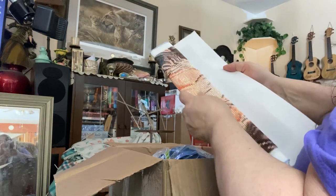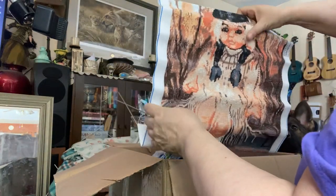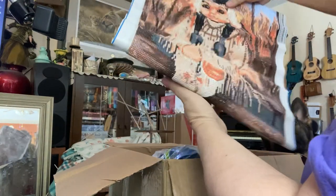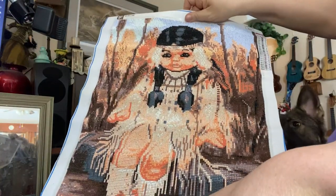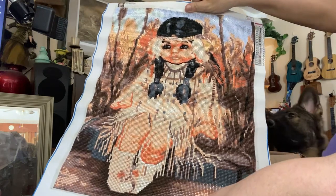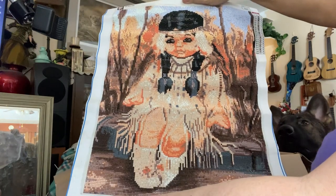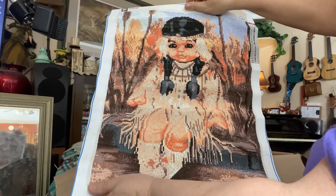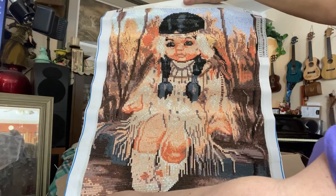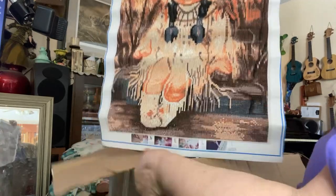Oh, look — wow. There's a poster of some sorts. Oh, that's beautiful — a native girl. That's beautiful. I'll get this framed. Thank you. Oh, that's beautiful. That's a lot of work. Wow. Thank you. I'll have to get this framed — take it to a framer and put this in the nursery.